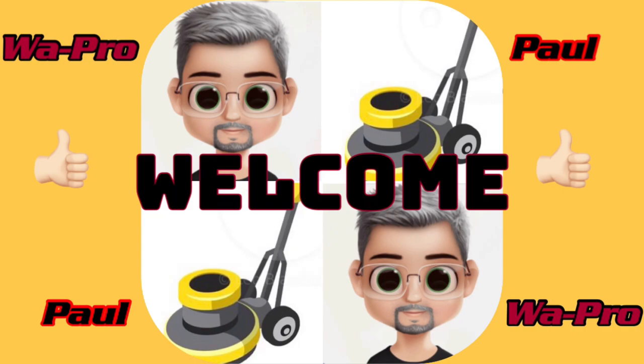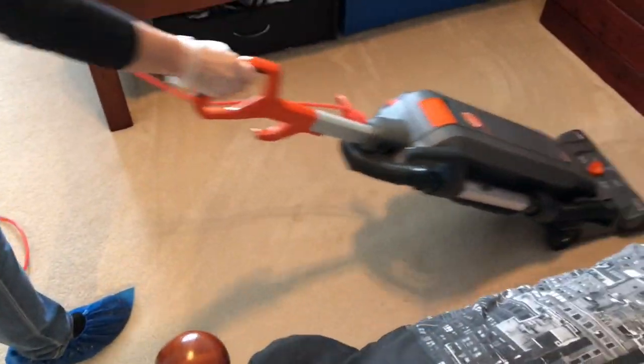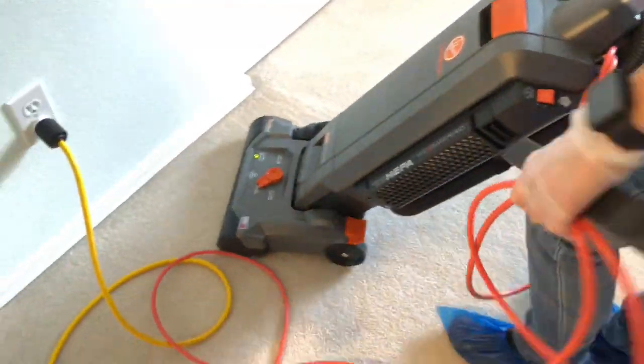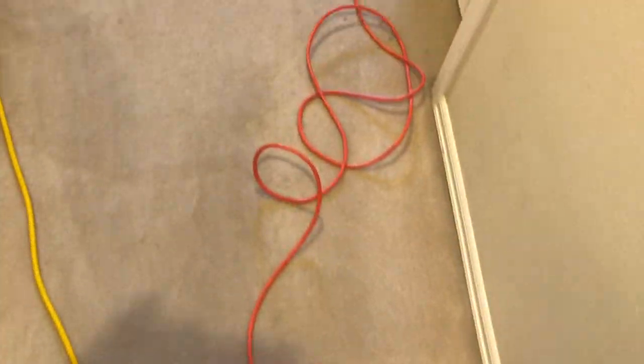Welcome to another episode of Carpet Cleaning Guys Vlogs. In today's video I've got my wife helping out — she's doing some pre-vacuuming. You can see we've got some spots, some soil, some debris, all kinds of stuff going on.